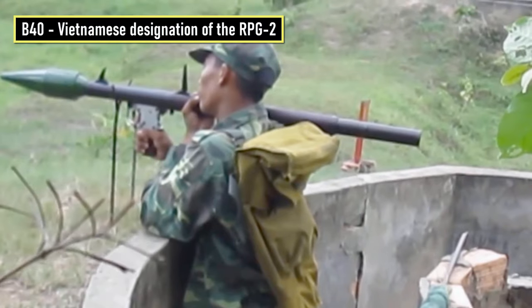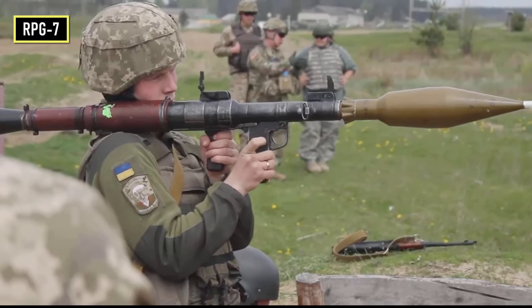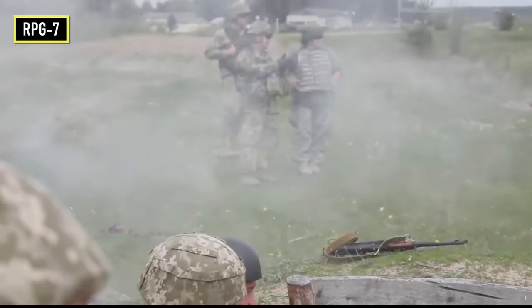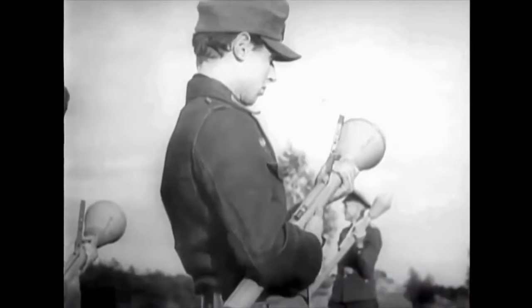Its concept played an important role in the development of the later Russian RPG weapon system, such as the RPG-2. Most notably, the RPG-7 added a sustainer rocket motor to the grenade. Thanks to its low cost, Germany produced several million Panzerfausts of various types before the end of the war.